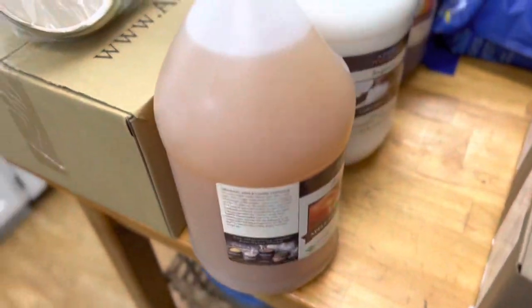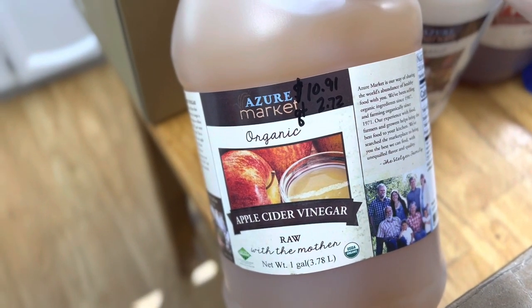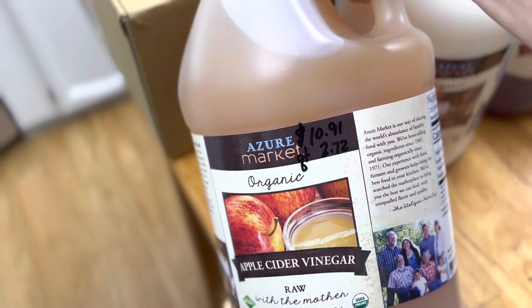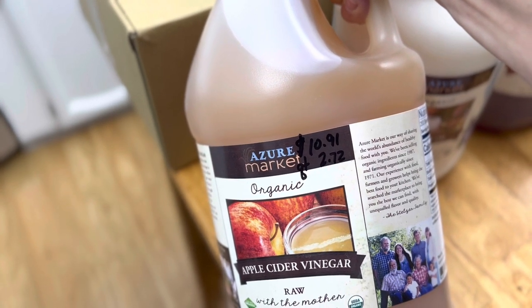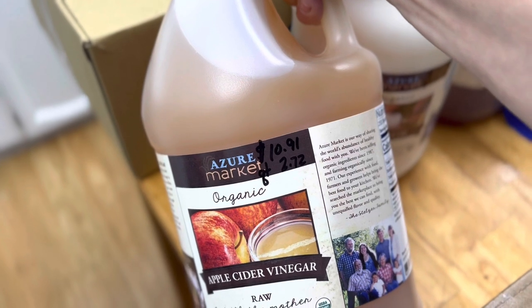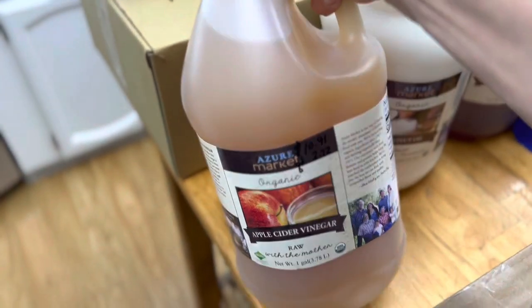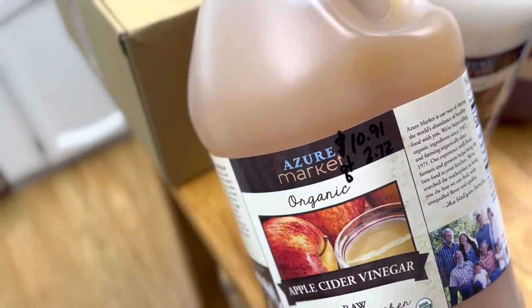Here we have some raw apple cider vinegar with mother — I got one gallon and we like to use this on our vegetables like cucumber pickles. This was $10.91 for the whole gallon, which is $2.72 per quart — way better pricing than the Bragg's I had been buying. I also like to reuse these old gallon vinegar jugs as little greenhouses for my plants in the springtime, and you can store water in them for emergencies.